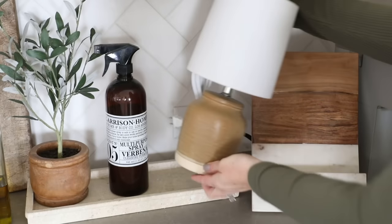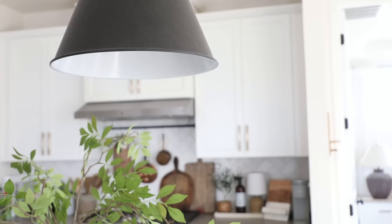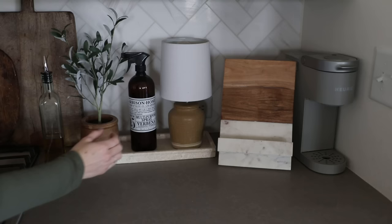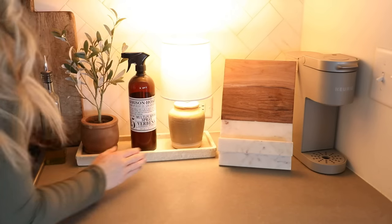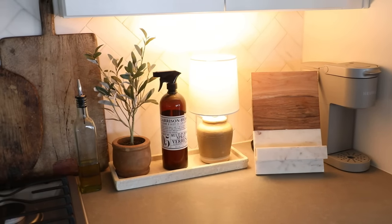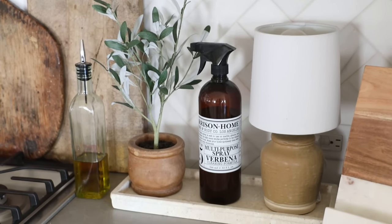I love the cozy homey feel it gives this room. Another place where I layered my lighting was the kitchen — we have pendant lights, recess lights, and the stove light, and I just decided to add one more with this cute little tabletop lamp. I love all of the warm light that this piece gives to my countertops when I'm cooking, and the designer look it adds to the countertop as well.